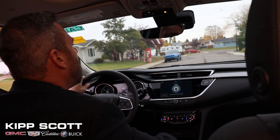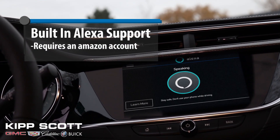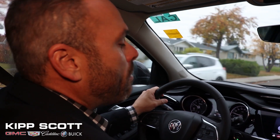Okay Alexa, what should I talk about in my Encore GX video today? Talk about me, Alexa. I'm awesome. You are great, but I do have a lot with the GX. There's a lot of great features. I'll try to get you in there, I promise.